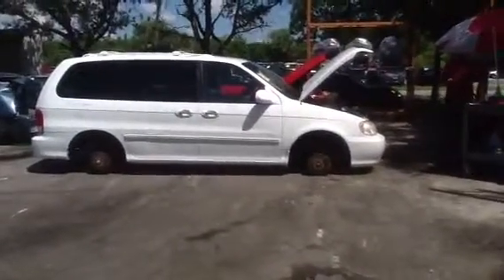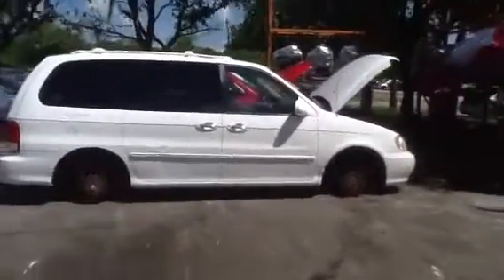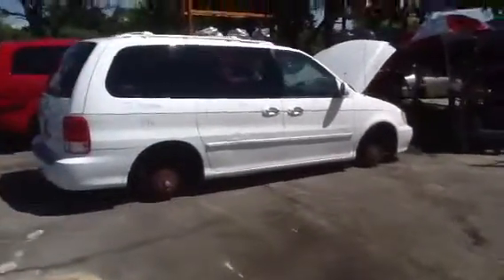We're here at the 2002 Kia Sedona, stock number 13H63 with a 3.5. Great looking van. We're going to do a quick walk around and then we're going to take a look at that 3.5.